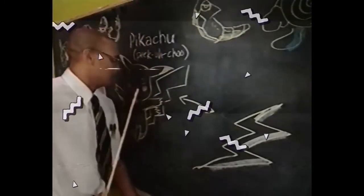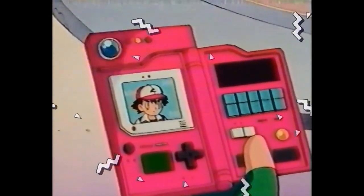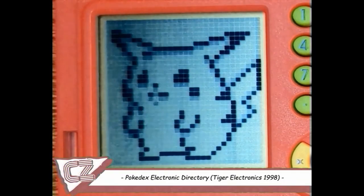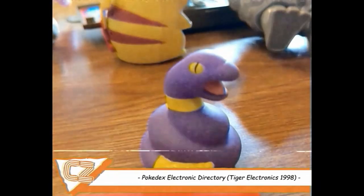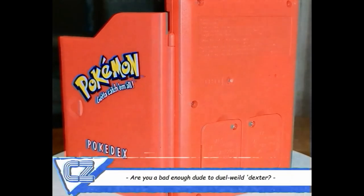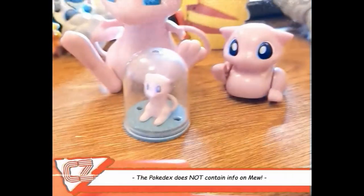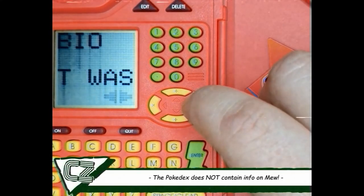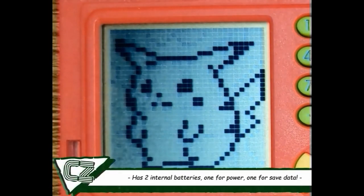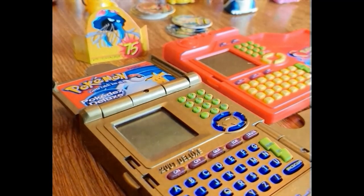Imagine a world where you could have all the Pokémon knowledge at your fingertips on some sort of portable device — crazy, I know. But if you dare to dream, you'll find the Pokédex, featuring state-of-the-art one-bit graphics and its iconic beep. This toy was on a lot of kids' wishlists, which is why we both had one. The Pokédex has all 150 original Pokémon with their information from the Game Boy games and some unique animations for Pokémon doing their attacks, such as Pikachu's Thunderbolt. Overall it's a really high-quality little gadget, but it's completely blown out of the water by our next item.